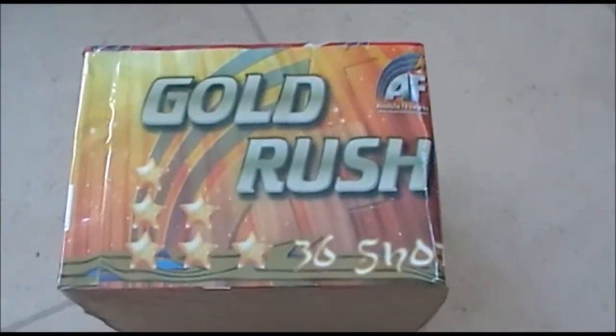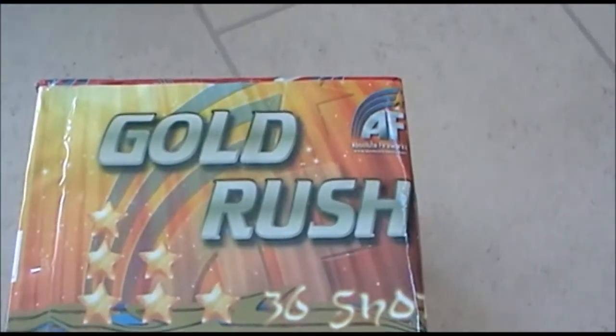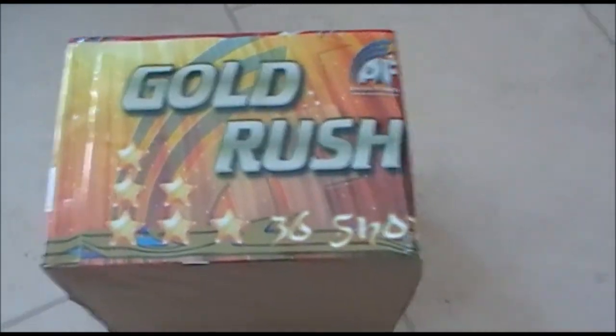Got one of these from the local retailer in March — this is Gold Rush by Absolute, had this last year. It's a fantastic piece, seriously good quality for your money. £15 is a normal buying price for this — 36 shots of Gold Brocade, very, very good piece. If you find one of those, I'd highly recommend buying one.